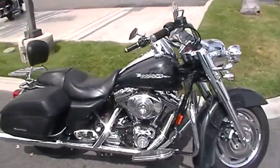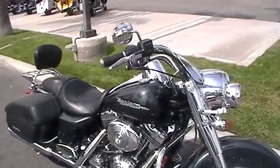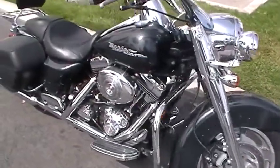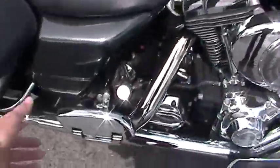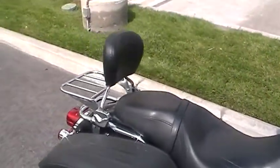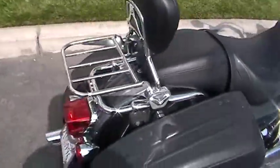Quaid Harley-Davidson Loma Linda has a 2006 Black Pearl Road King Custom. It's got a chrome front end, chrome floorboards for the passenger, and a quick-detach backrest and luggage rack.